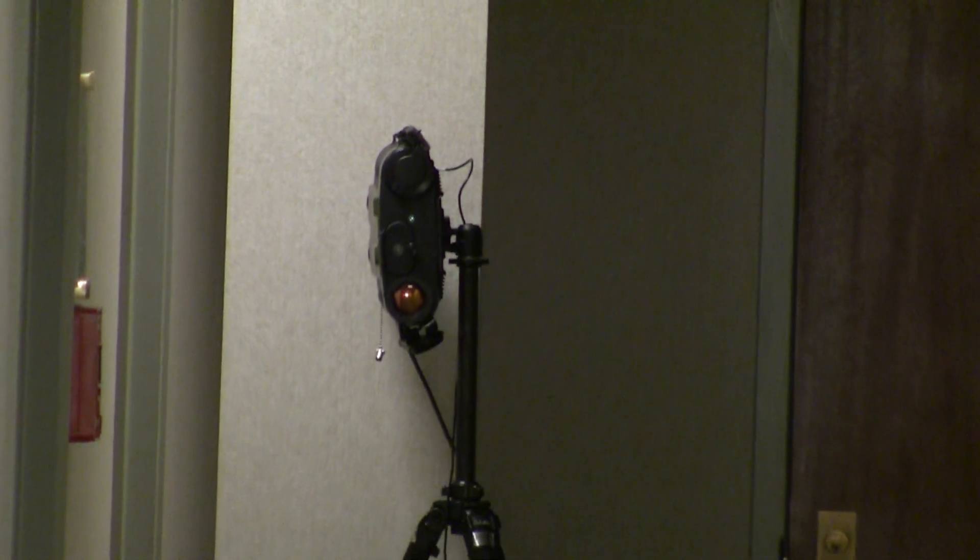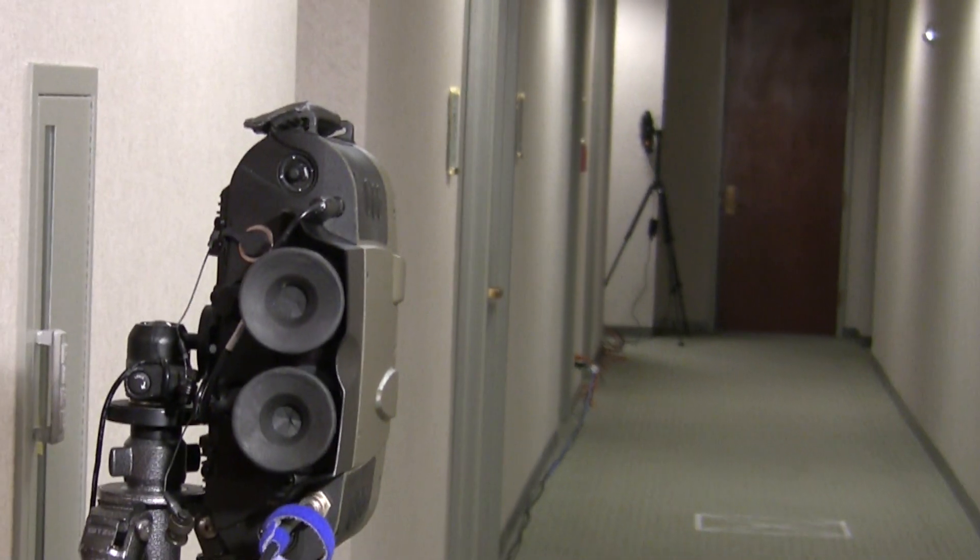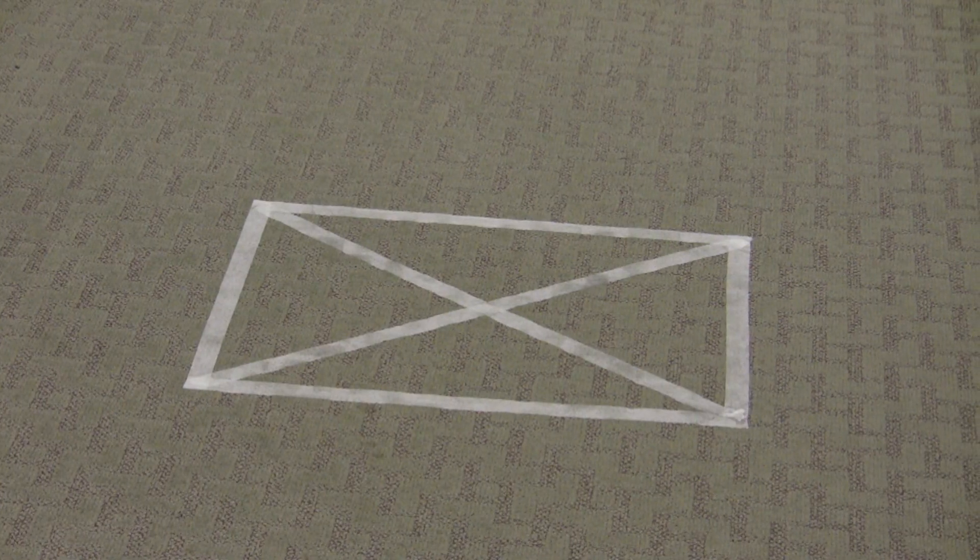Here we will demonstrate the system in an entryway. Dual sensors have been positioned to scan the subject both front and back, approximately 10 meters from the door.